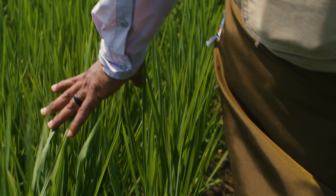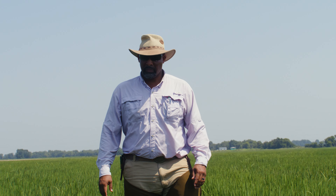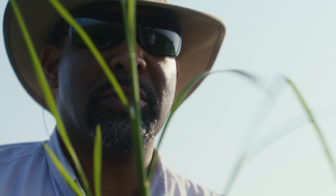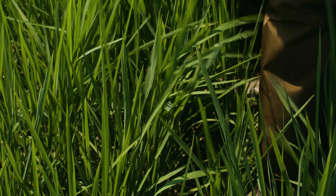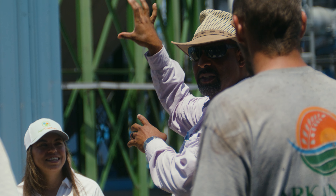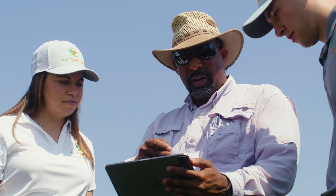My name is P.J. Haney. I'm a fifth generation black row crop farmer. My family farms here in Jefferson County, Arkansas, where we're excited to be able to grow climate-friendly rice as well as mill that rice as we work with partners like AgriCapture who are looking to provide a sustainable climate-smart product to consumers around the world.